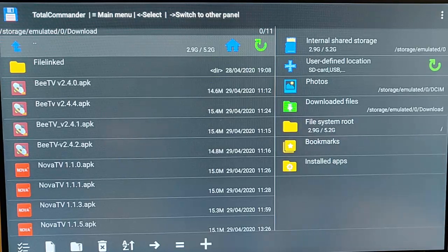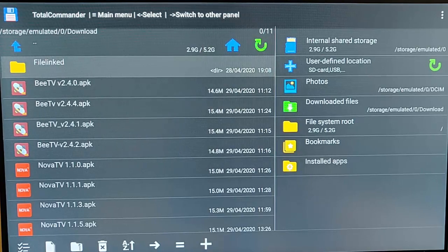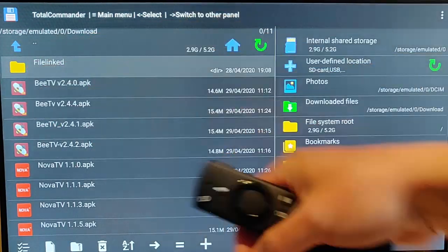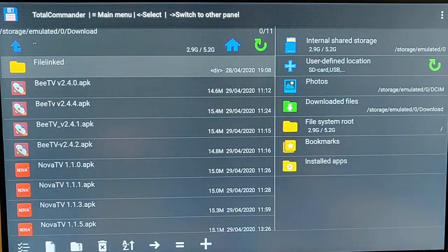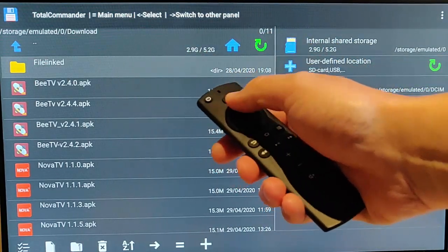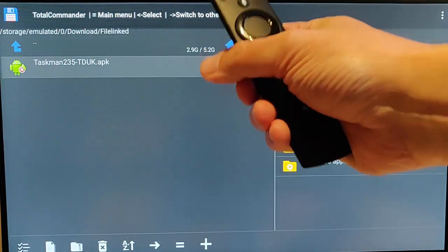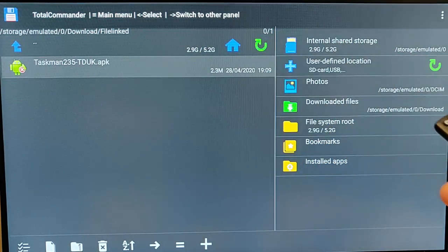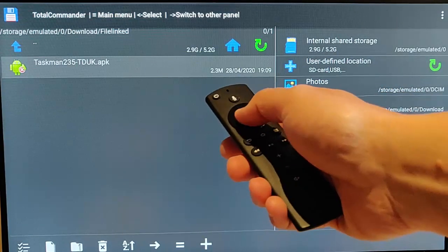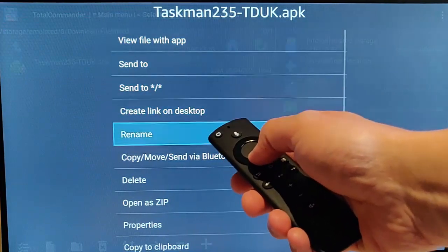You can delete anything in here, but don't delete a yellow folder — leave those alone. You can go into a yellow folder to check if there's anything inside. For example, I'll go into the 'Filelinked' folder — using the up and down buttons to highlight it, then pressing the middle button to select it. I can see there's an installation file in there, and anything in the download folder like this can be deleted.